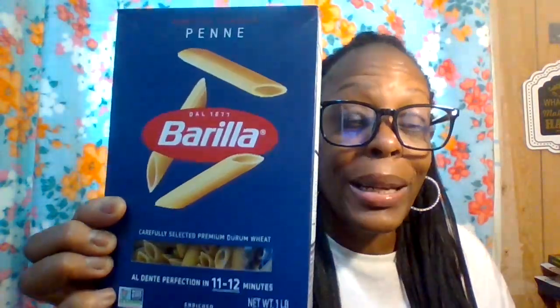For our chicken and broccoli Alfredo tomorrow night, I got Barilla Penne noodles — about $1.99. We usually use fettuccine but we wanted to try something different. I already have garlic bread at home so we're all set for dinner.